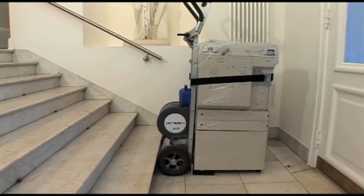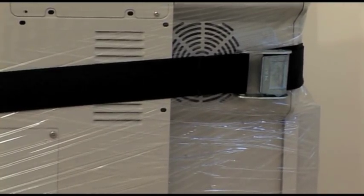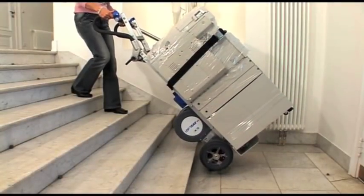The load is secured with a safety strap that can be attached anywhere along the length of the frame. The effective use of the Lyftcar HD will save time and money and reduce the chance of worker injury.